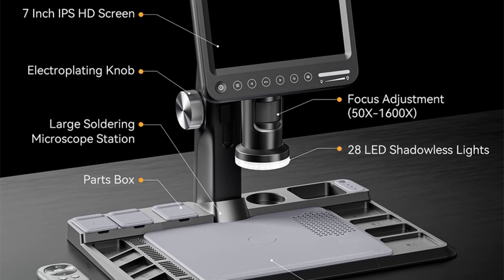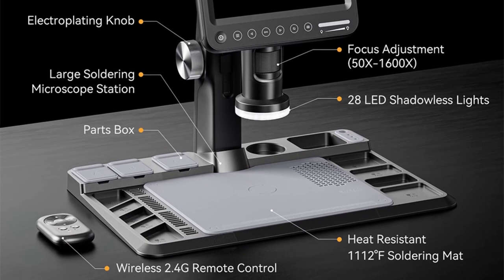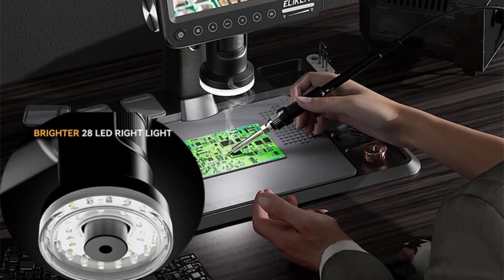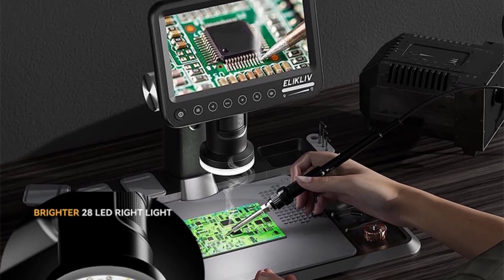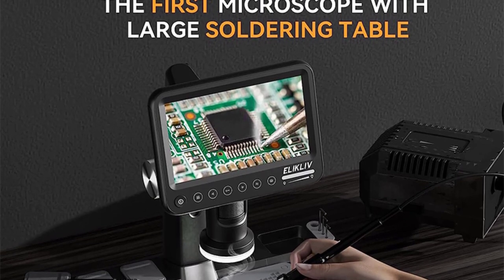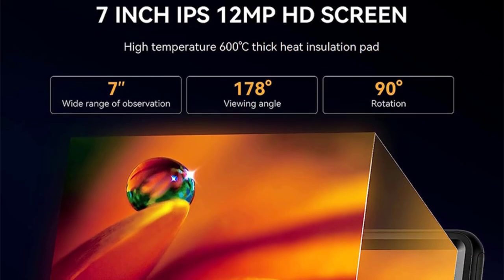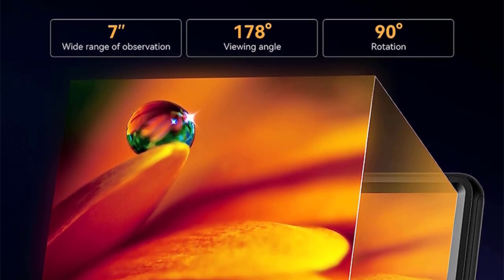Whether you're an amateur hobbyist or a professional researcher, the ERM101 delivers sharp, crisp images that allow you to explore the microscopic world like never before. The microscope's body is constructed from durable aluminum alloy, giving it a solid and robust feel. This not only adds to its overall longevity, but also makes it easy to handle during use. The monocular draw tube provides comfortable viewing, and the entire unit feels well balanced.